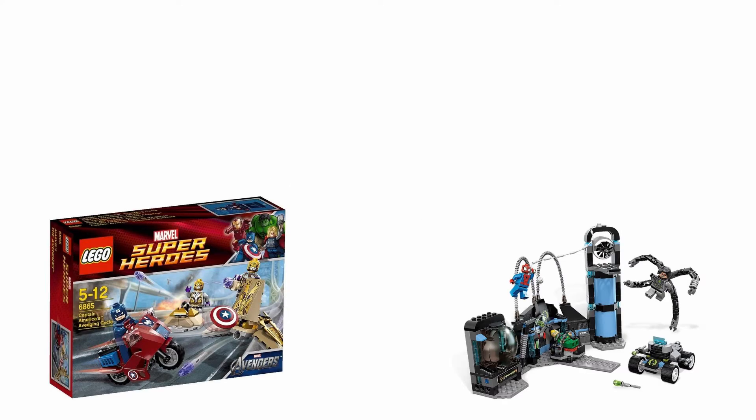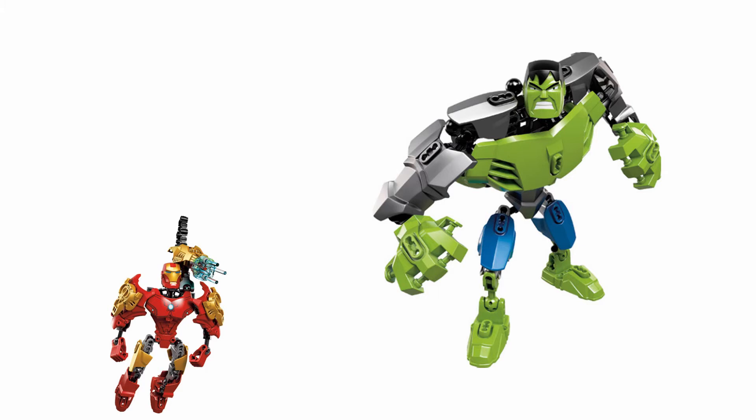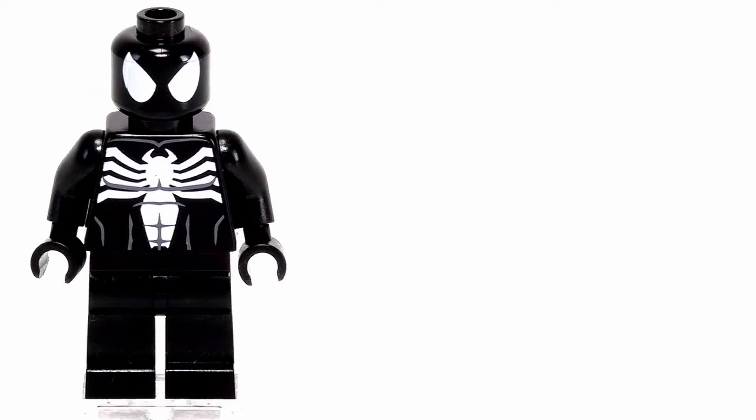2012 had some pretty good sets. The Avengers line was pretty good all around — Captain America Avenging Cycle was great, Quinjet Aerial Battle was great, Wolverine Chopper Showdown was great with Deadpool, Magneto, and Wolverine. Spider-Man Doc Ock Ambush was really good with Spider-Man finally returning after being gone since like 2004. You get Iron Fist, which we still haven't gotten another rendition of, an awesome Doc Ock variant, and a good build. It also had three buildable figures — Iron Man, Hulk, and Captain America — which weren't too good and bring it down a lot.